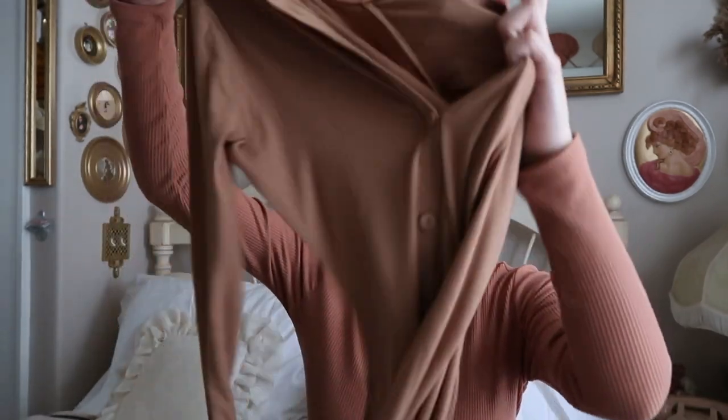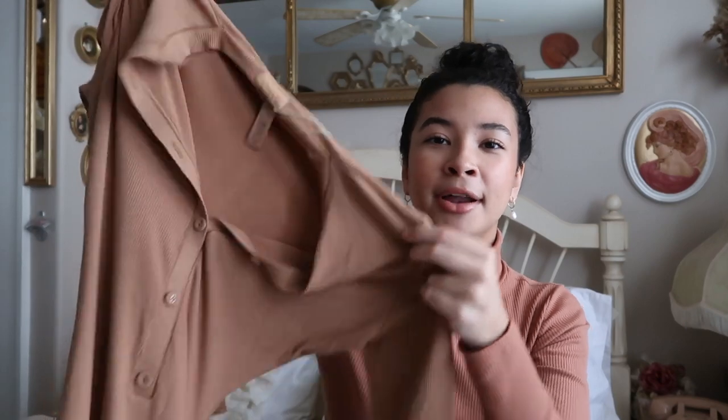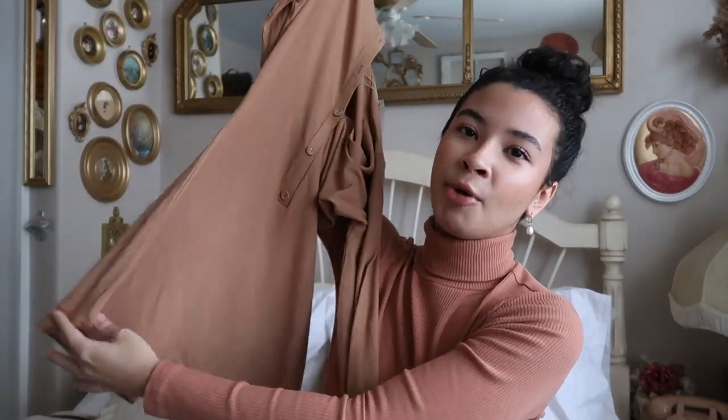My sister also got me a Skims short onesie in the shade 'Camel.' Most of what she got me was in camel. It's a button-up, but only about three buttons actually button up. It's super cute, very comfortable, very stretchy, and I really love the neutral color. I'll be wearing this for spring and summer because winter is too cold for it. You can also wear it with sweatpants since it's like a bodysuit — super cool.